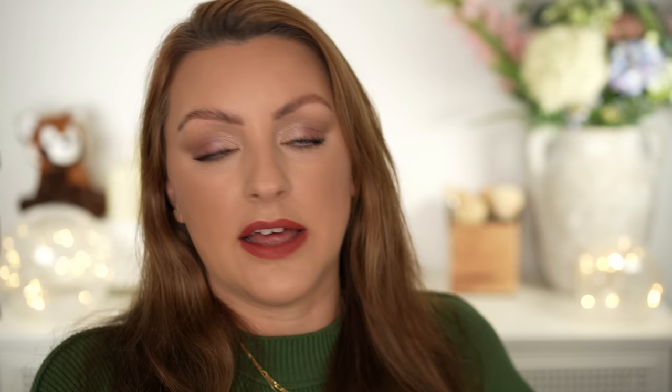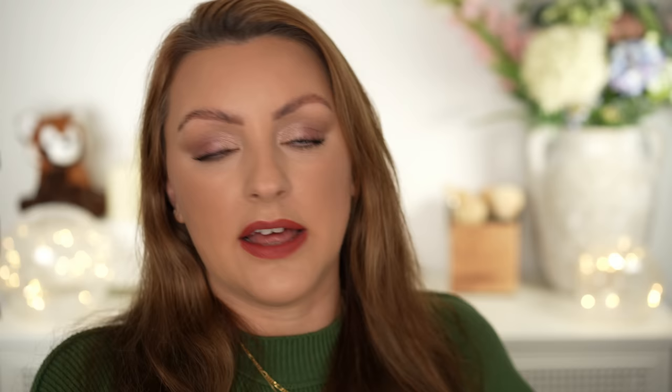You can choose the scent you like and then decide which strength is for you depending on your day. If you're going to the office you might want something closer and more intimate to the skin; if you're going on a day outside you might want something stronger. What I love about this is it comes with a little booklet with spaces to write down your thoughts and all the information about each of the scents. I'm just such a nerd when it comes to perfume and fragrances — that just floated my boat.